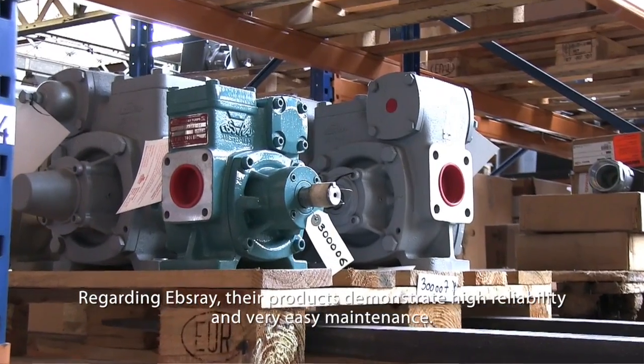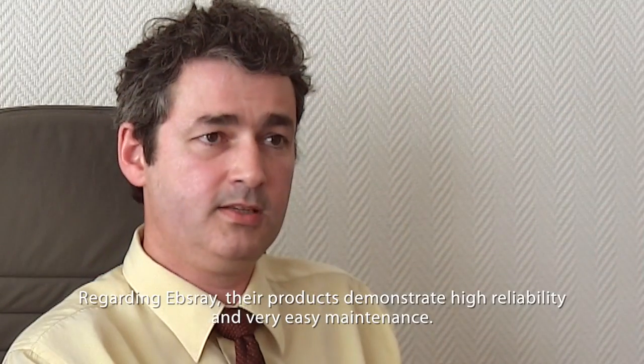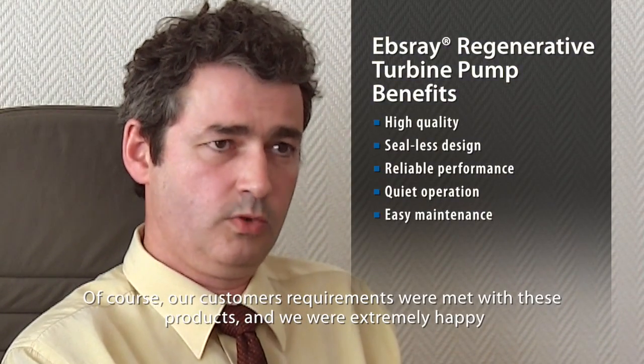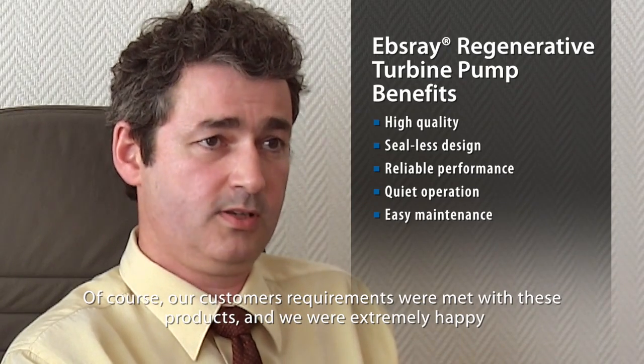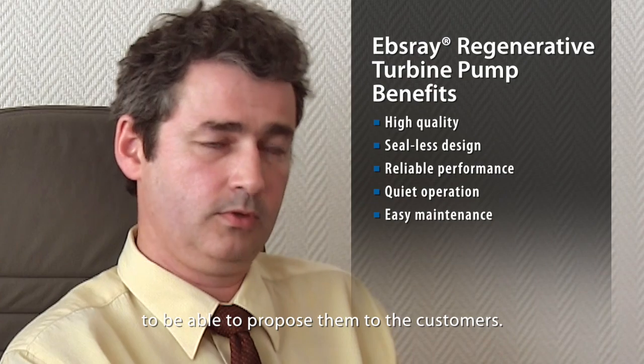Regarding Epsray, their products show high reliability and very easy maintenance. And of course, our customers' requirements were met with these products and we were extremely happy to be able to propose them to the customers.